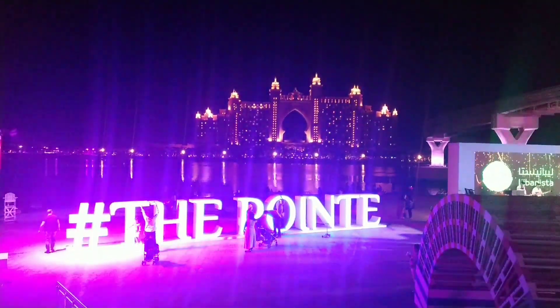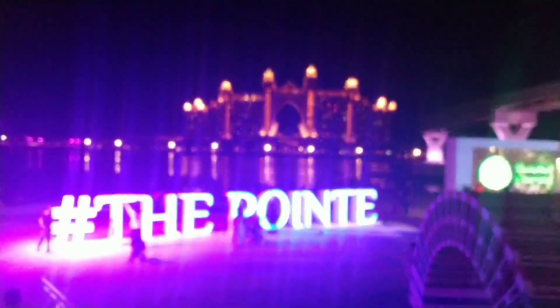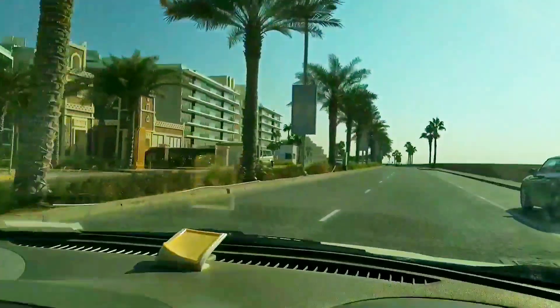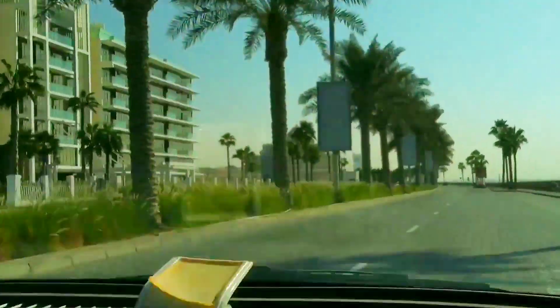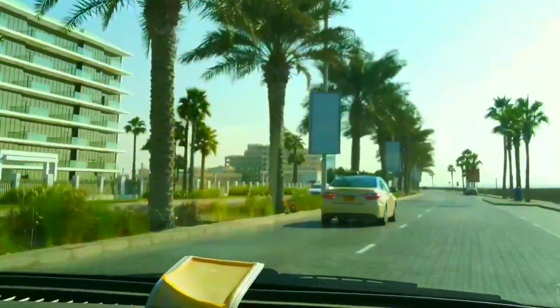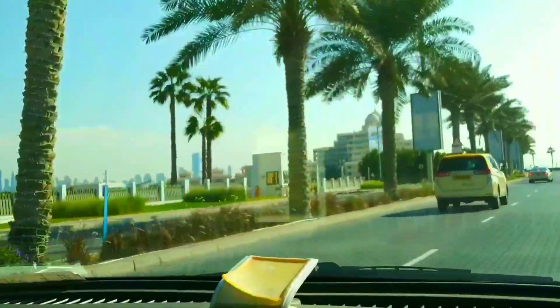Lounges and other attractions are at the Pointe, which is located along a scenic promenade at the tip of the Palm. Access is easy with a network of roads, tunnels, and public transport such as the Palm Monorail. The rail service includes a free car park at the base of the Palm and offers stops at Atlantis, the Palm, and the Nakheel Mall.